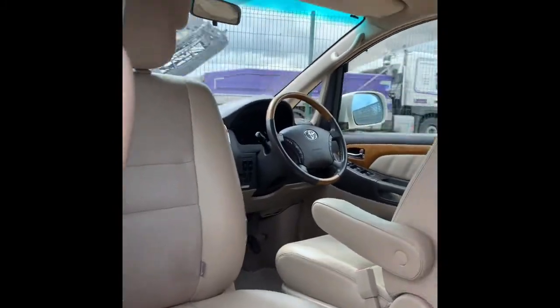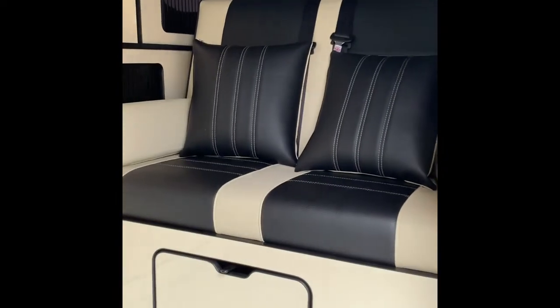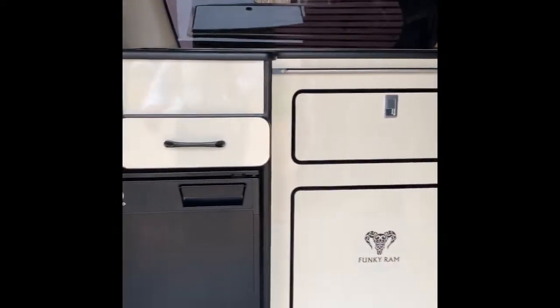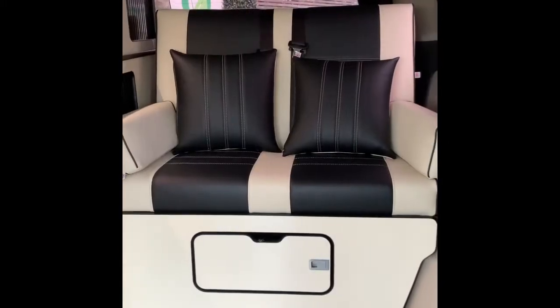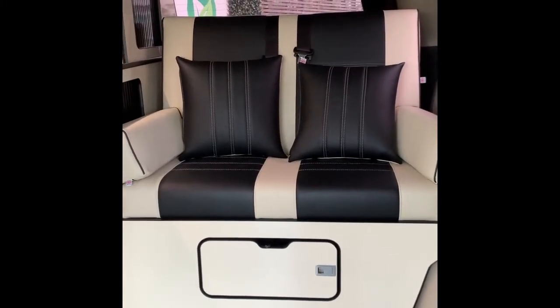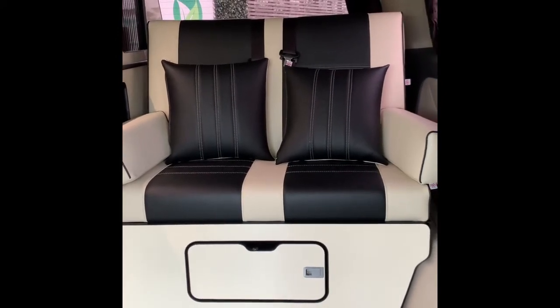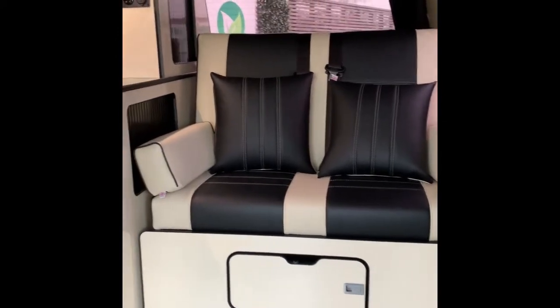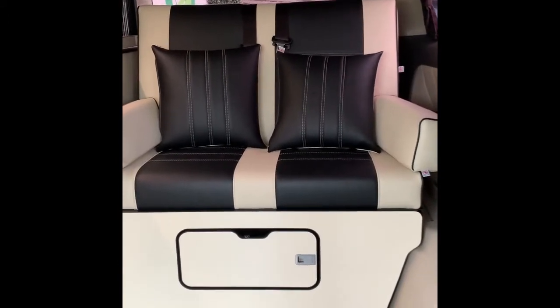Swivel seats, pop top — this comes with bedboards, two sleeping upstairs and two sleeping downstairs. This one is the first where our rock and roll bed now has gas struts, making it much easier to get up and down. So this is the bed when it's up: two seats, fully seat-belted, very comfortable and very secure and well fitted into the vehicle.